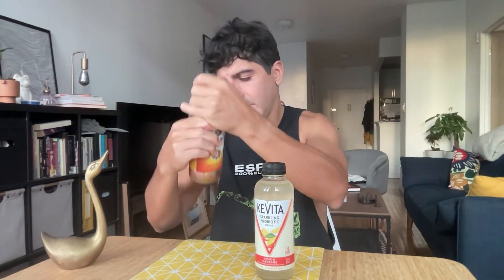Right away, GT's has that signature kombucha odor wafting into the air. I feel like this needs a little swirl — there's some sediment on the bottom. I want to make sure those sediments are going into my body so I get the full experience. The Kevita is pretty clear, so I don't think it should matter too much. Let's try this one first since I think the GT's needs to settle just a touch.